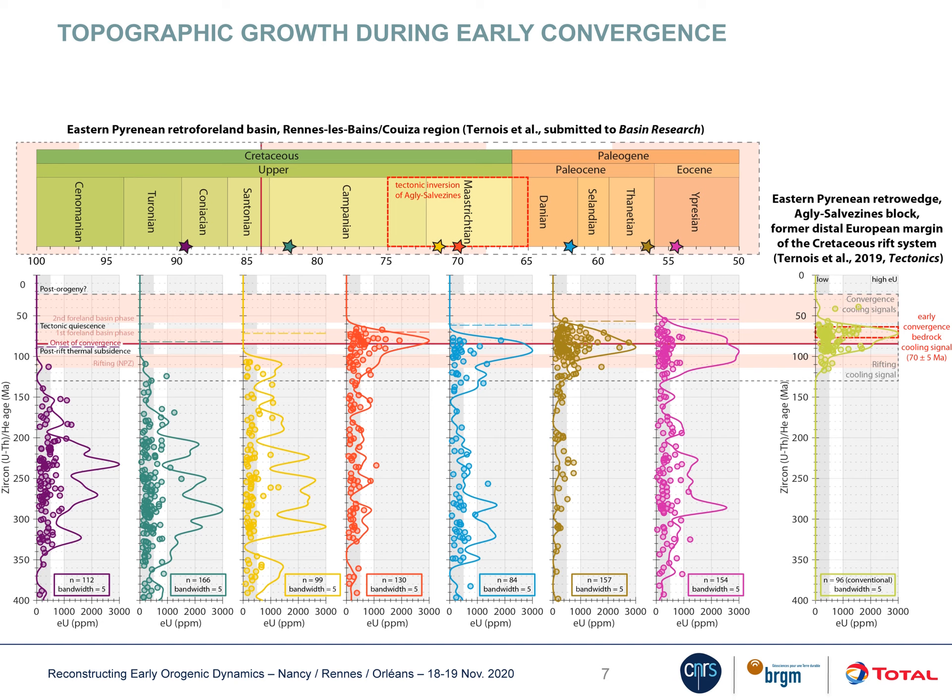This led to a second study, focused on the sedimentary detrital archive, to be able to extend the thermal record back to the early stages of orogenesis. This required a new methodology that I developed: laser ablation double dating.